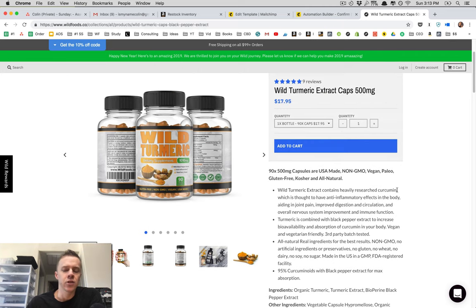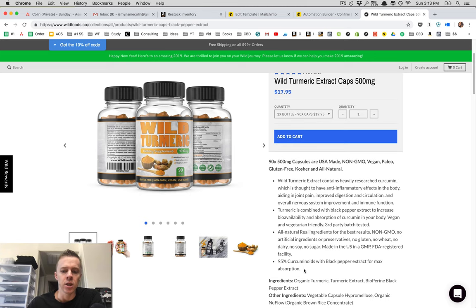I take this for just basic general overall health. Turmeric and the curcumin inside is known for its anti-inflammatory properties, and that's primarily why we decided to launch this under the Wild Foods brand — it's something I like to take on a consistent basis. When the idea came about, I went about sourcing the highest quality curcumin extract, turmeric extract product I could find.